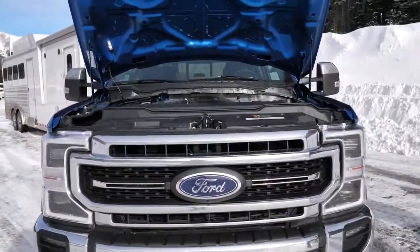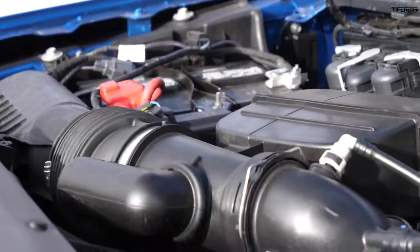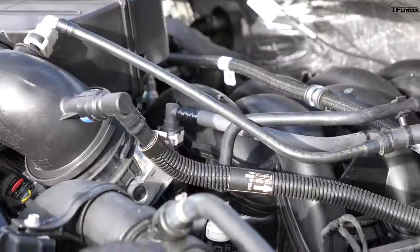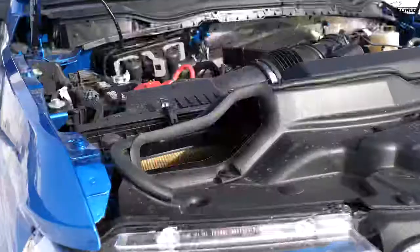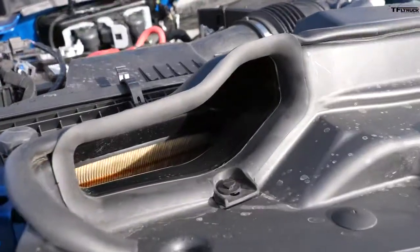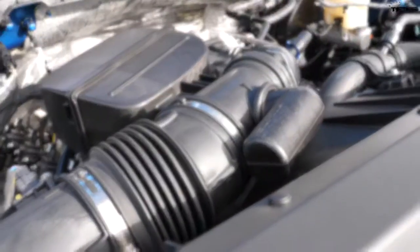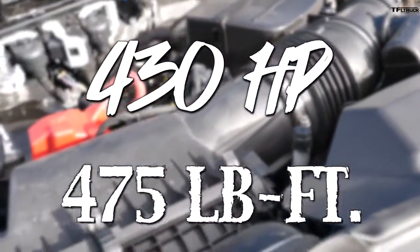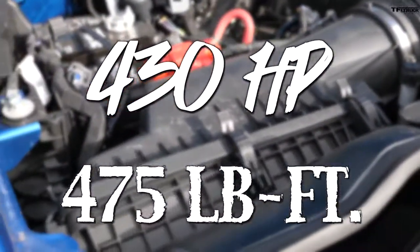This is a large displacement gas engine but it actually looks small under the hood. It's old-school pushrod with port injection. Look at this big snorkel — it's got a big air box, you can actually see the air filter. It really must suck the air it needs. Power rating is 430 horsepower and 475 pound-feet of torque.